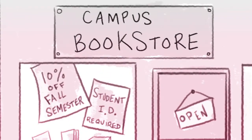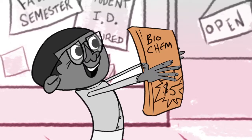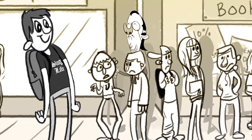With all of these awesome options, you'll find the best price for those textbooks, even if that happens to be at your own bookstore.